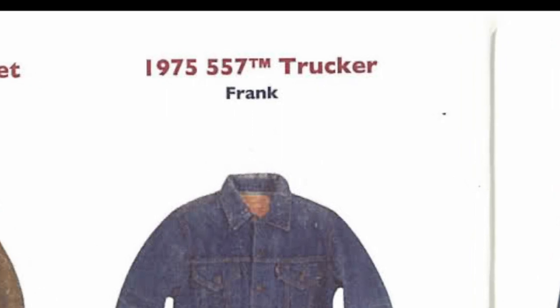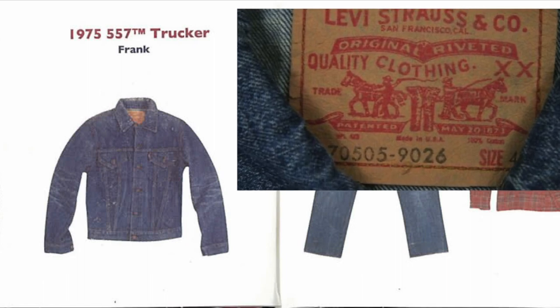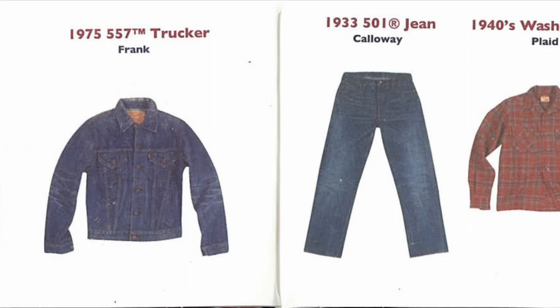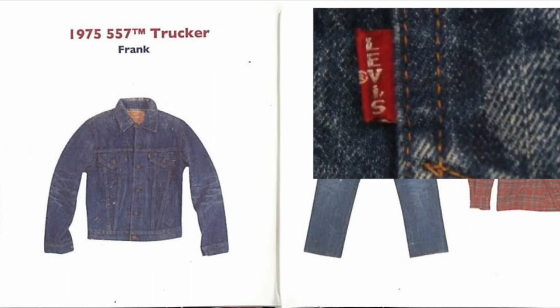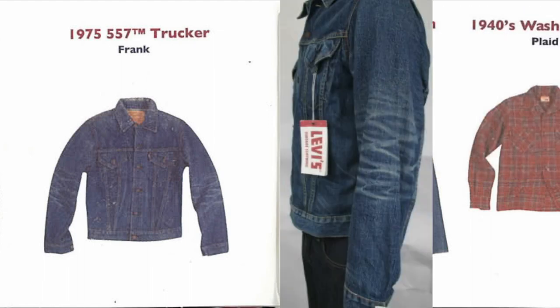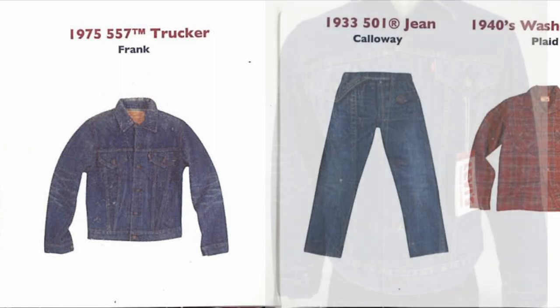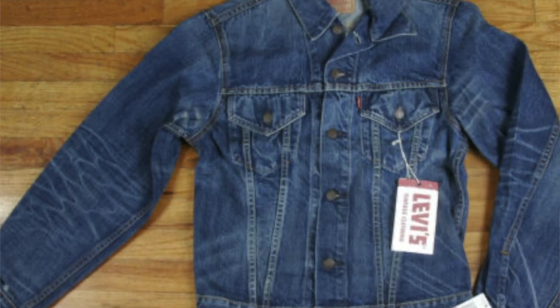The next jacket is a 1975 557 trucker called Frank. The 557 will be labeled as 70505 after 1967, but it's still a Type III trucker. This is 1975, but it still has a Big E tag — I don't know if that's an error or if they kept it on coats for a few more years. The distressing on the arms right at the inside of the elbows is fantastic honeycomb. That wet bend right there is where you get wonderful tones of distressing and marbling — it also happens behind the knees or in the elbows on coats.